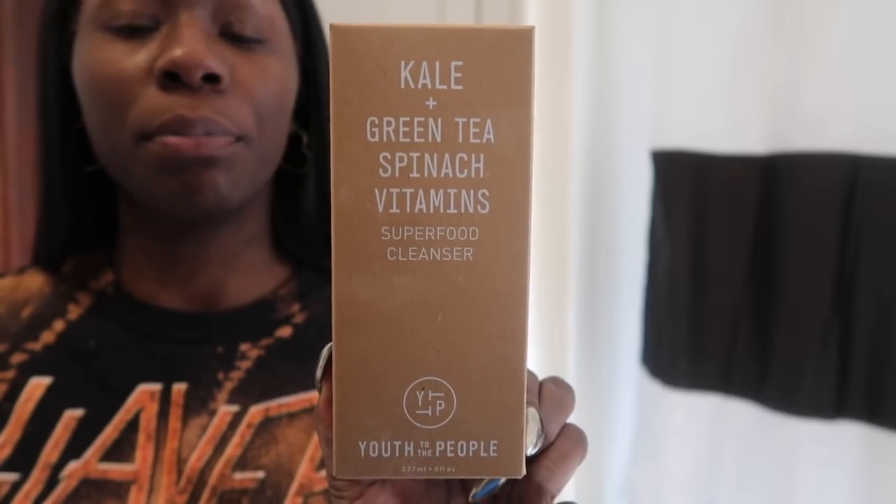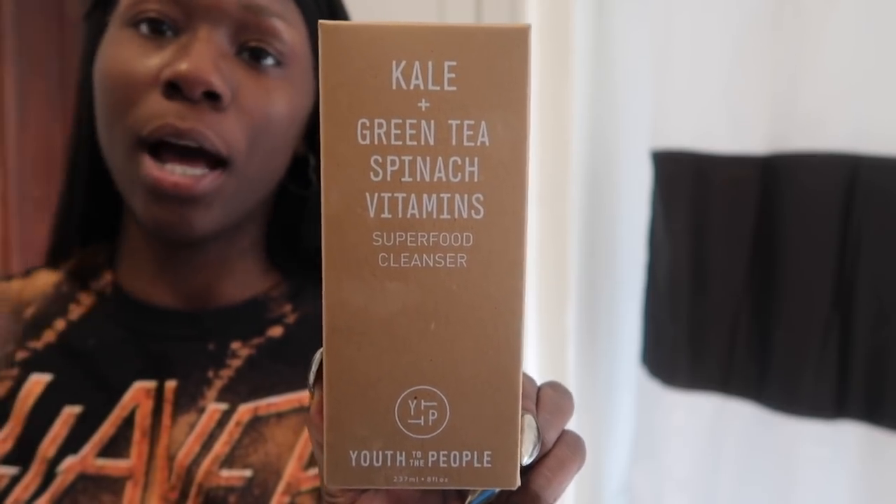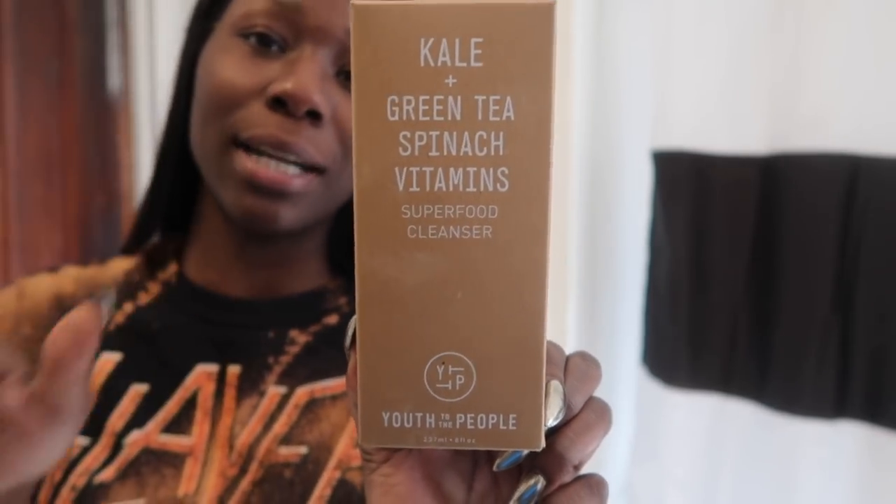What I need out of a cleanser for combination skin is like a very thick, conditioner feeling on my face. This is my wintertime cleanser — Due to the People superfood cleanser with kale, spinach, green tea, all the stuff that sounds like what vegans like on my face. It really does feel like one of them green juices you get, but for your face.